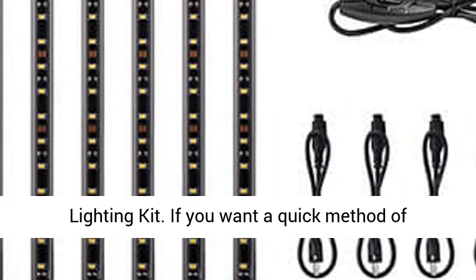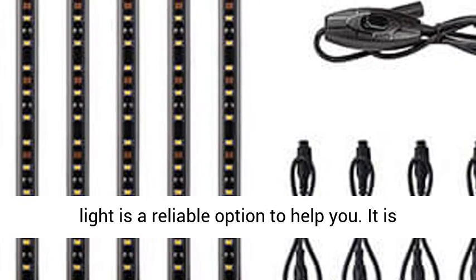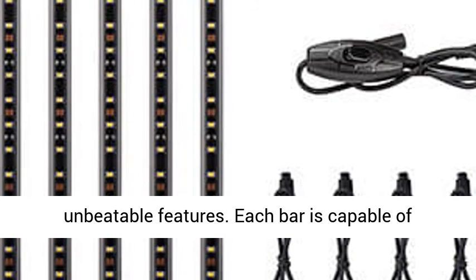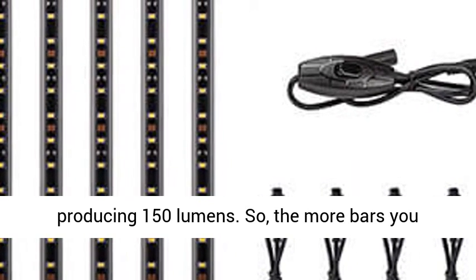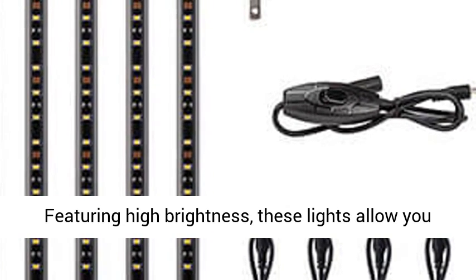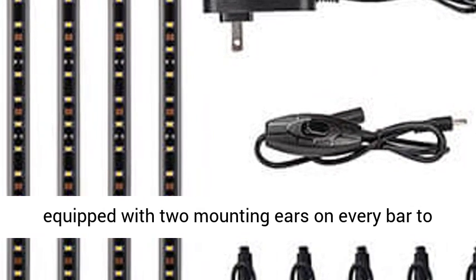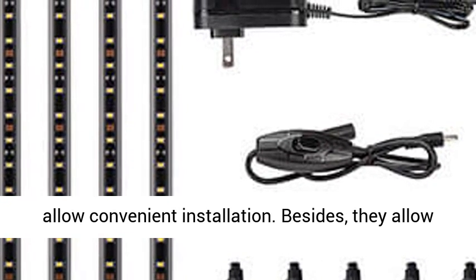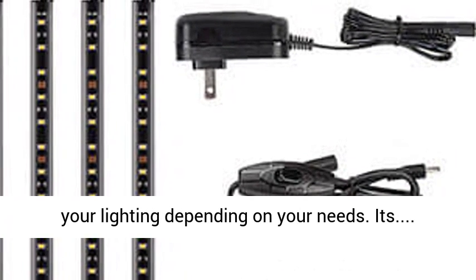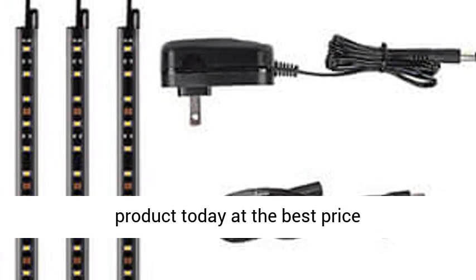10. Torchstar LED Safe Lighting Kit. If you want a quick method of upgrading your kitchen cabinet, the Torchstar LED Light is a reliable option to help you. It is among the best rated indoor lighting due to its unbeatable features. Each bar is capable of producing 150 lumens, so the more bars you install, the brighter the atmosphere becomes. Featuring high brightness, these lights allow you to view objects in their true HD color. It is equipped with 2 mounting ears on every bar to allow convenient installation. Besides, they allow an end-to-end connection so that you can enlarge your lighting depending on your needs. Click the link in the description to get this product today at the best price.